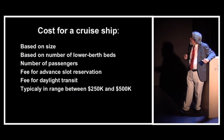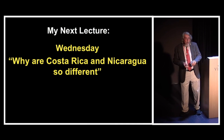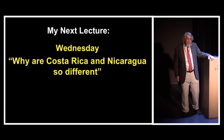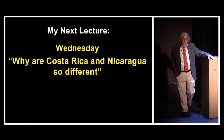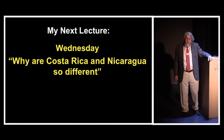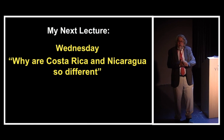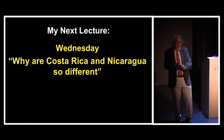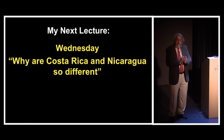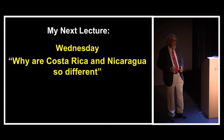My next lecture is going to be on Wednesday, and I'm going to talk about why Costa Rica and Nicaragua are so different — a kind of interesting comparison of two countries that are neighbors but very different. Thank you for coming and having a late dinner. Hopefully there's a little bit of food left somewhere. Take care.